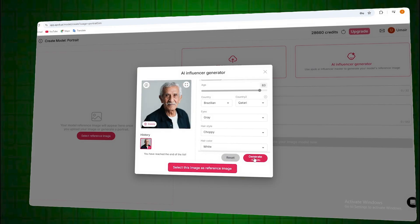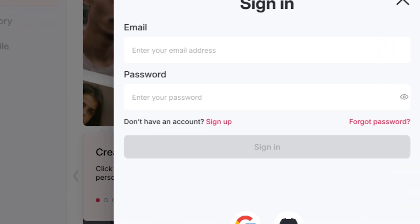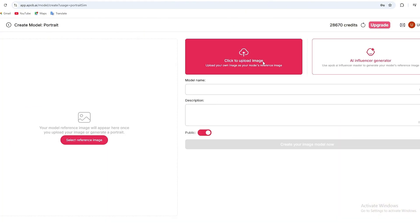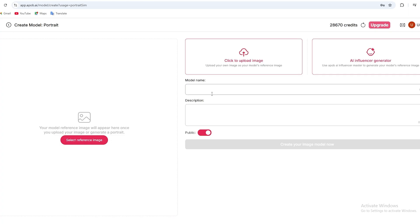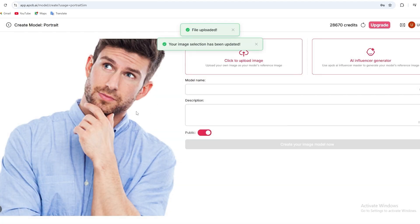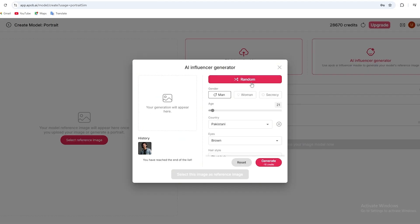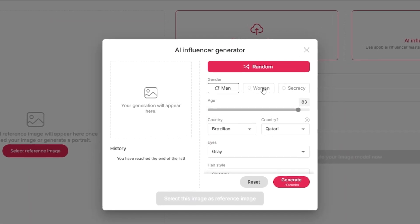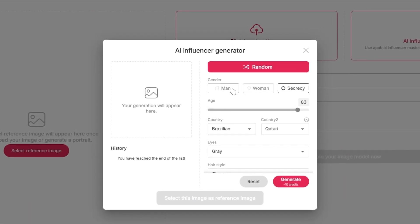I'll quickly show how to create your own AI influencer. Once you log into APABI AI, the first thing you'll want to do is go to the Create Portrait Model section. You get two options, and both are super useful: you can either upload your own image if you want to build an AI influencer based on yourself, or you can let APABI AI generate one entirely from scratch. Select the AI Influencer Generator, and now you're in the customization panel.